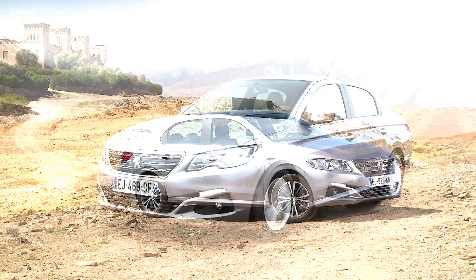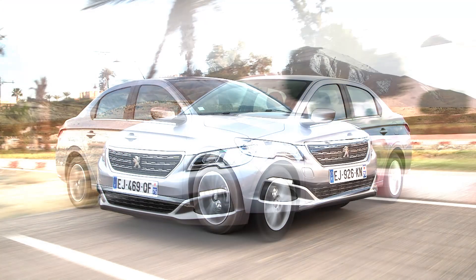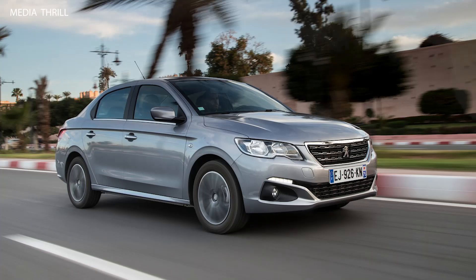Performance: The 1.6-liter VTi engine produces around 115 horsepower, offering decent performance for urban and highway driving.